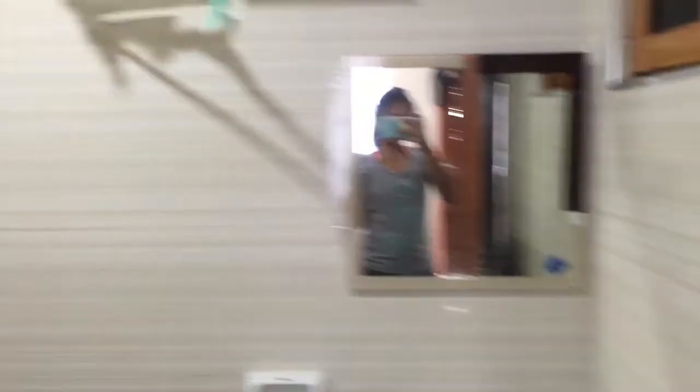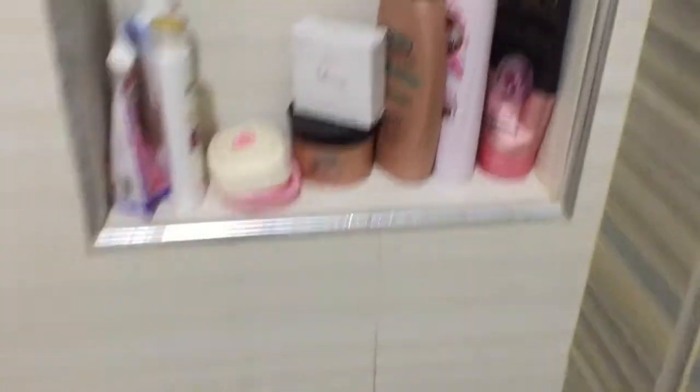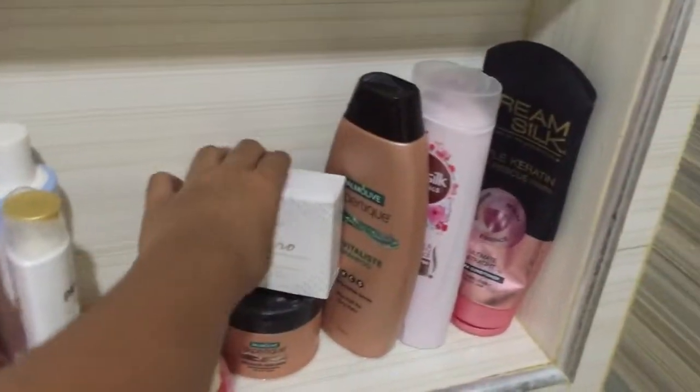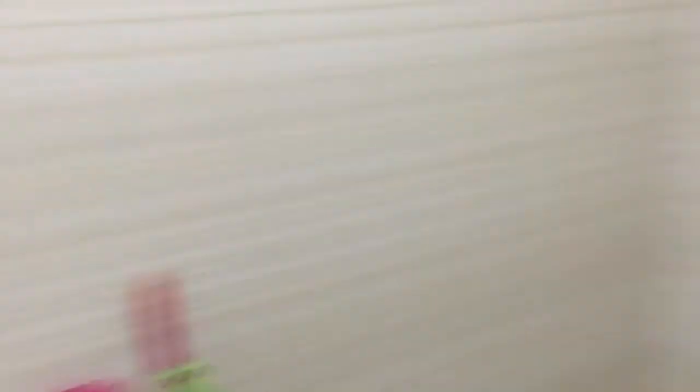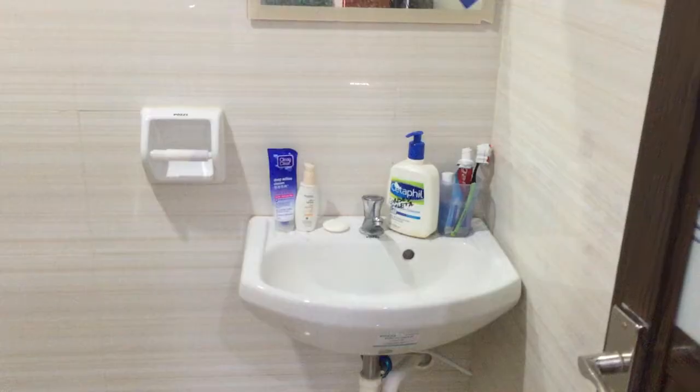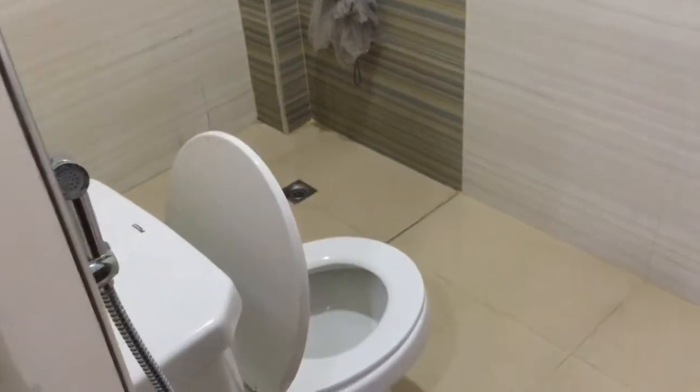So this is the bathroom — it's the sink, and yeah my mirror is a bit dirty. These are my skincare stuff and those are my bath essentials. This soap really smells good. And there's a toilet over there.